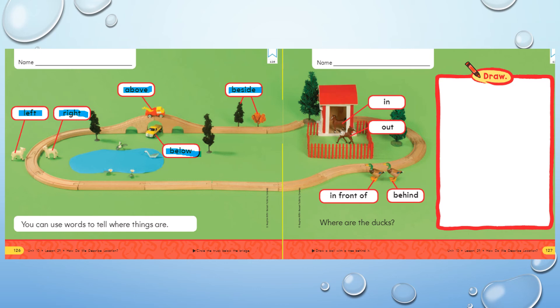Over here on page 126, I would like you to circle the truck that is below the bridge. And then mark an X on the truck that is above the bridge. When you're done with that, we're going to move to page 127.